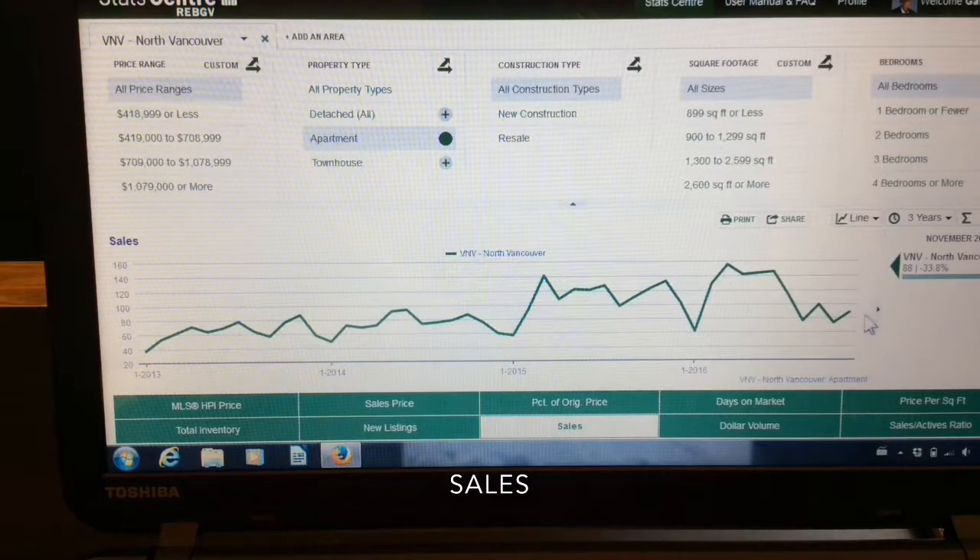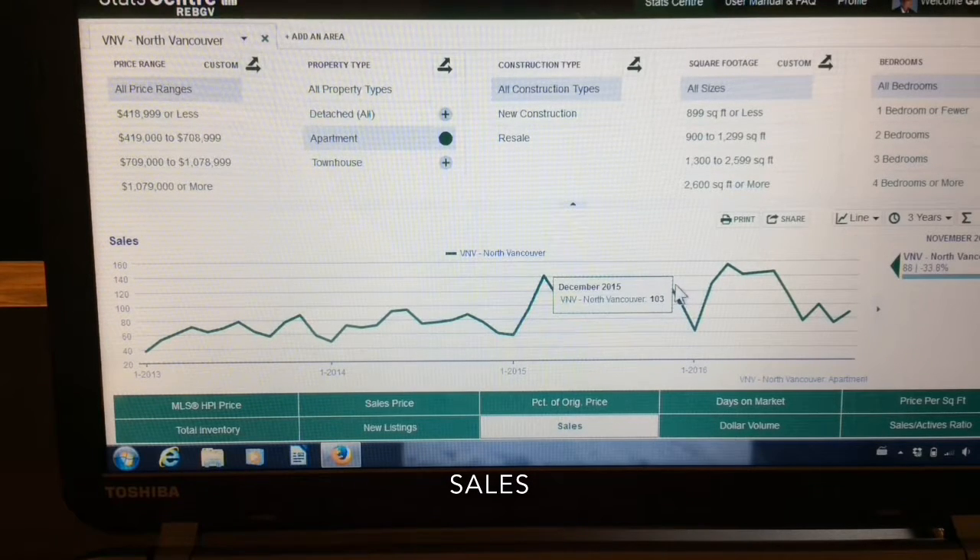For apartments, we ended the month at 88, which is up 21% from a month ago, or down 34% from a year ago.